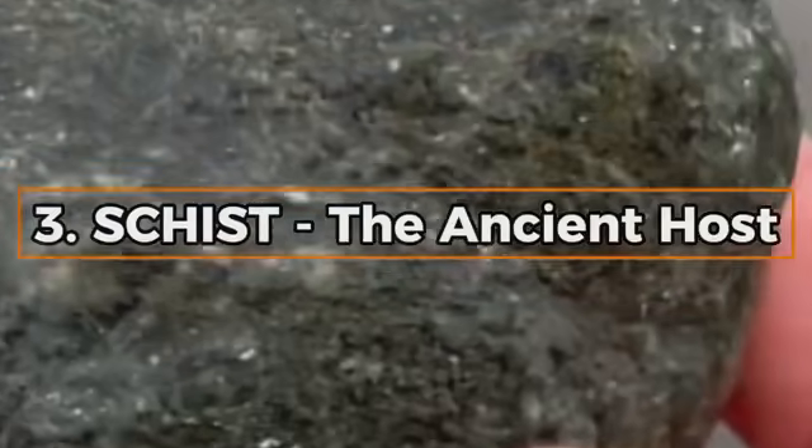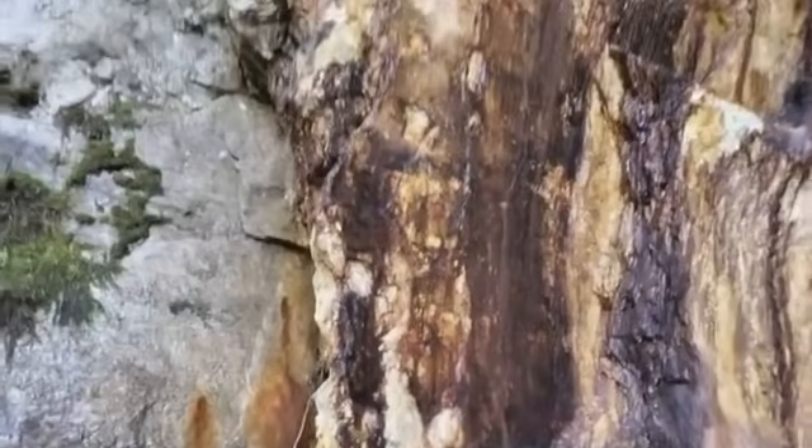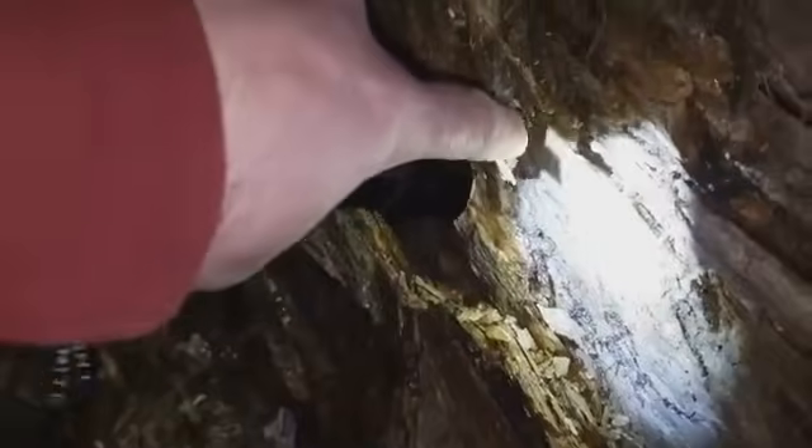Number three: Schist — the ancient host. Schist may not look impressive. It's flaky, foliated, and sometimes sparkles due to mica. But this metamorphic rock has hosted gold deposits for millennia — in Ethiopia, in Canada, in Australia. Gold is often found in the creases, faults, and fractures of schist, trapped as the rock shifted and morphed over time. Its layers act like geological books, each page a history of heat and pressure. When molten gold-bearing fluids pushed through, schist became a natural archive of the metal's presence. If you're exploring ancient mountain belts and find weathered schist, it might just be worth investigating deeper.